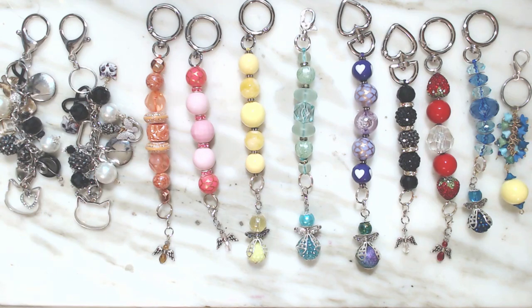These could be purse charms or they could be key rings. All of them are set up for doing just that. So I'm going to show you individually.